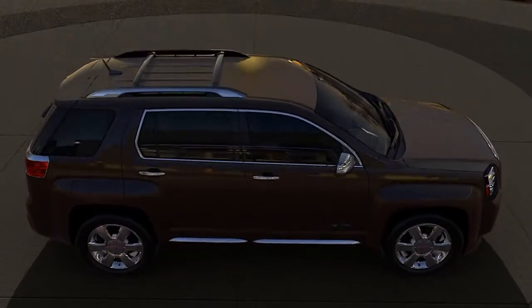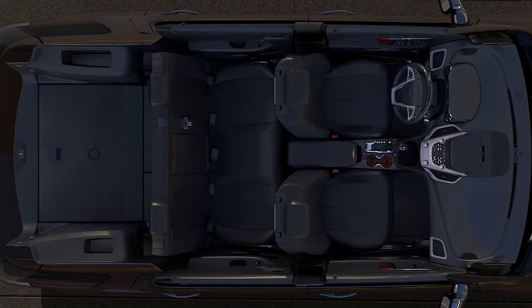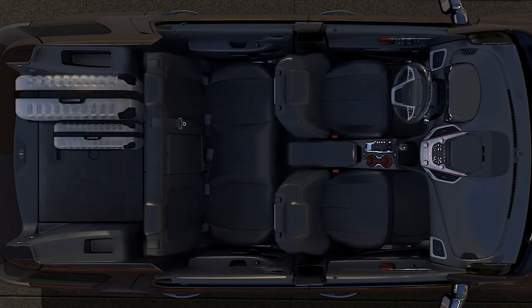With its multi-flex seating system, the 2013 Terrain Denali is engineered to give you maximum seating and cargo flexibility. Easily slide the rear seat nearly 8 inches back for passenger comfort and rear legroom that's best in class for a 5-passenger vehicle. Slide it forward to maximize cargo space behind the second row.